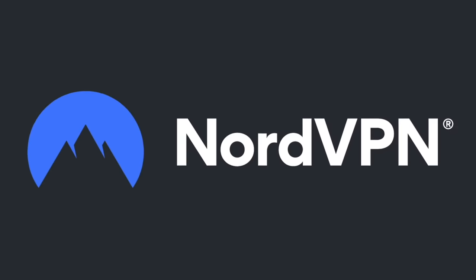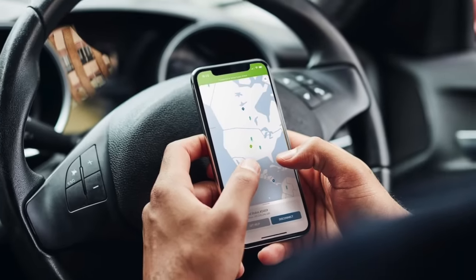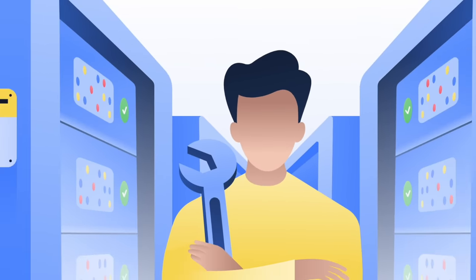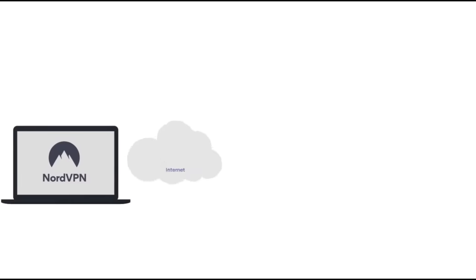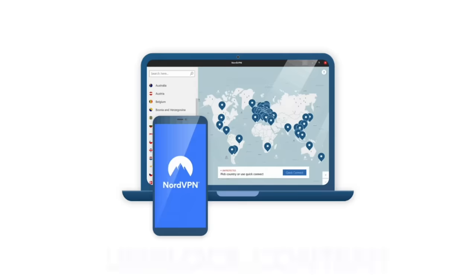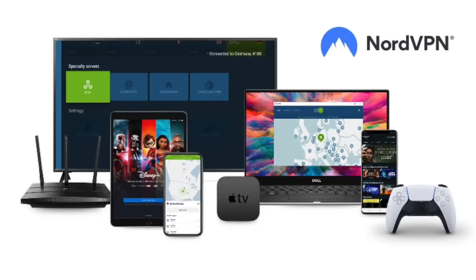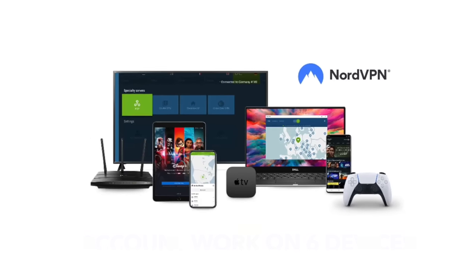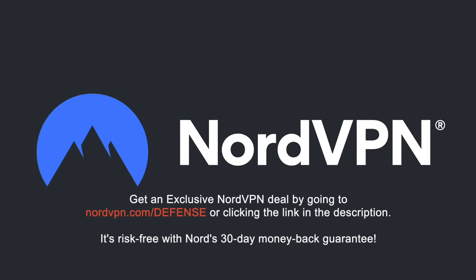A word on NordVPN, one of the most trusted VPN brands worldwide, with a no-log policy validated by Deloitte, an industry-leading big-four auditing firm. NordVPN provides an encrypted tunnel that protects your privacy by preventing external access to your internet traffic, as well as enabling you to access geolocation-blocked content. With one NordVPN account, you can secure up to six devices at the same time. Get an exclusive NordVPN deal with massive savings by going to NordVPN.com/defense or clicking the link in the description — risk-free with a 30-day money-back guarantee.